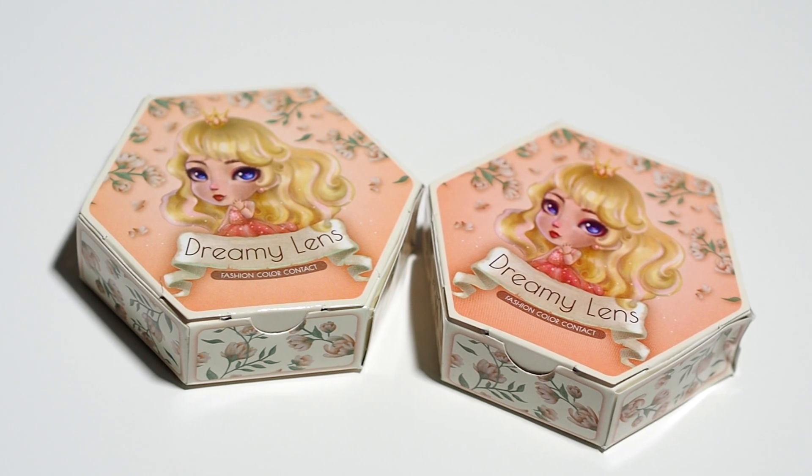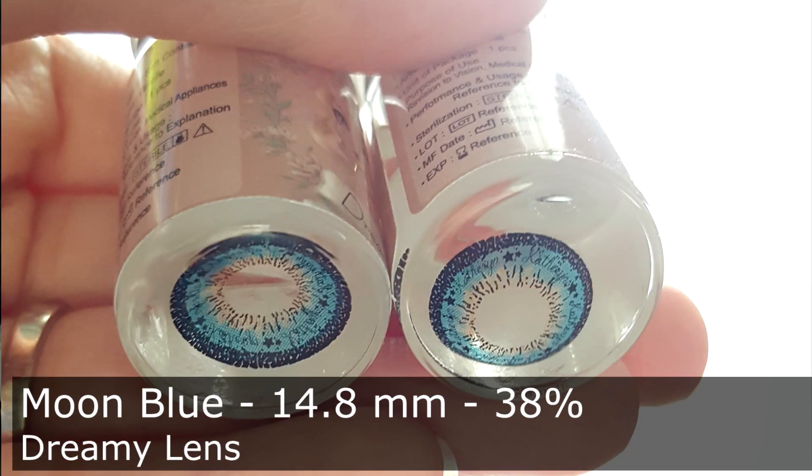Jadi itu produk-produk dari Korea Buys, dan sekarang kita masuk ke package yang kedua dari Kawaii Gankyu. Mereka menjual softlens dari Korea dan Jepang. Aku pernah mention di blog bahwa aku punya mata yang super sensitif, jadi nggak bisa pakai softlens yang macam-macam. Tapi pas aku pakai Kawaii Gankyu, aku ngerasa super comfortable — dan tidak perlu ditetesi seharian juga masih oke. Ada dua softlens yang aku beli: yang pertama ada Moon Blue. Aku suka banget karena warna birunya tidak mentereng, jadi masih terlihat natural.